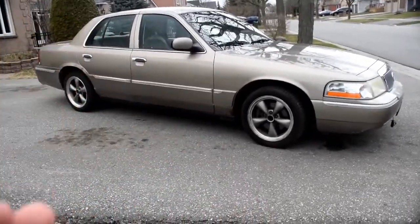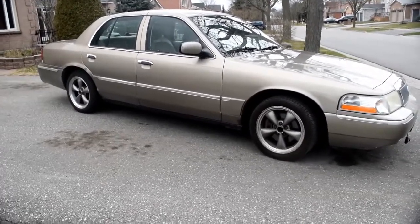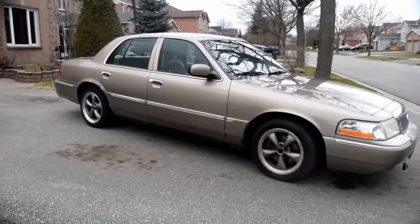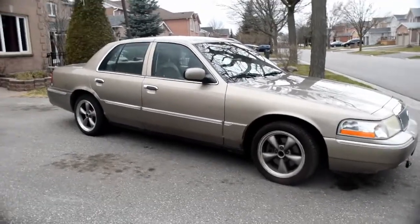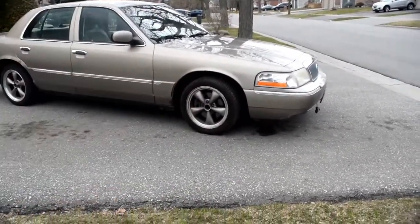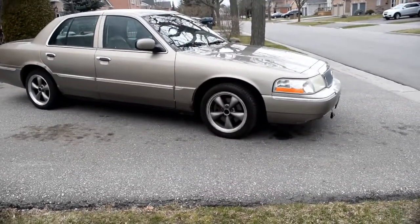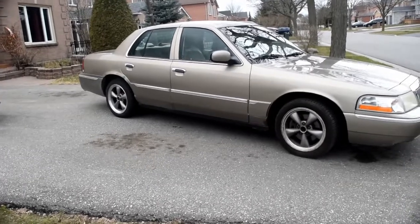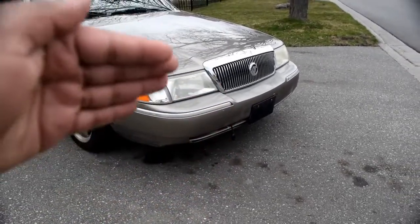Coilover kits for panthers are anywhere from $900 to $1,500 US by the time you factor in taxes, and right now it's not really in my budget. So what I will more than likely end up doing is getting a spare set of P71 struts and putting Moog springs on it. For the front it would be CC80551, and for the back using the Mustang ones which is C5501 — I'll put the links in the description below for you guys.